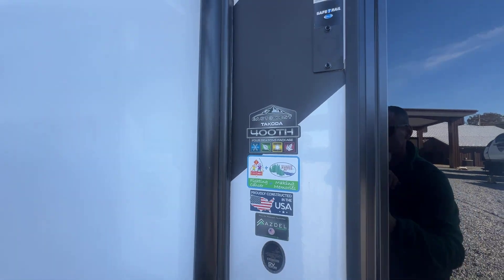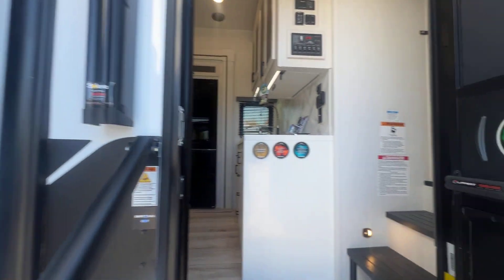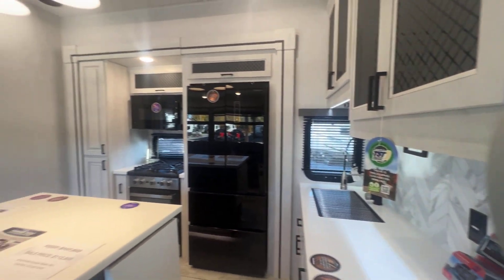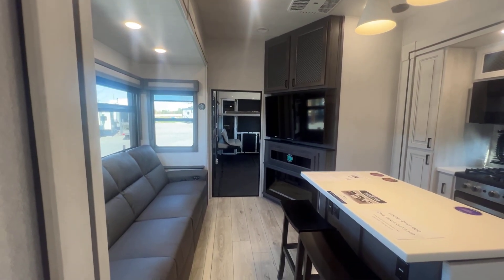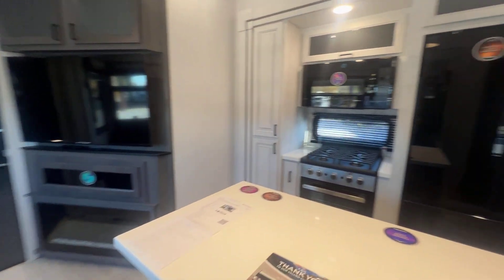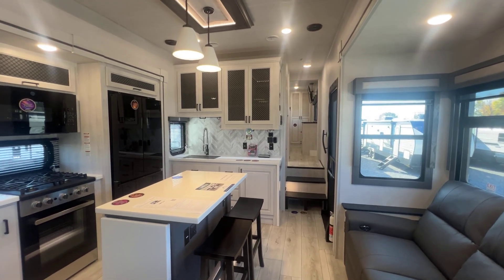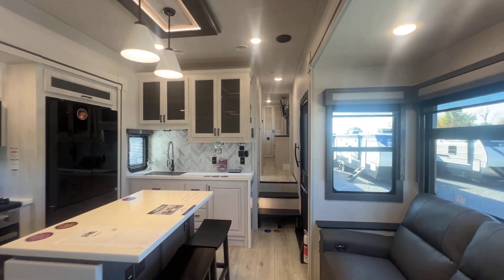So, East to West 400TH — four seasons package on this. We're going to start here in the middle, which is the main entry. Two entries, of course, with the toy hauler — one in the garage. Hauler at the back, kitchen and living room here in the middle. This is just like the 350TH. The main difference is it's just a bigger garage on the 400. Up here at the front is where we'll start with the bedroom and bath.